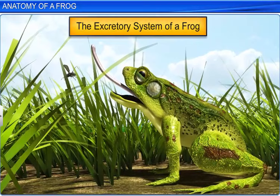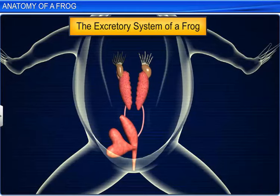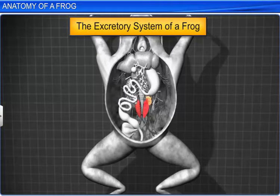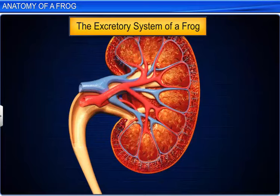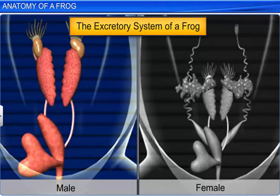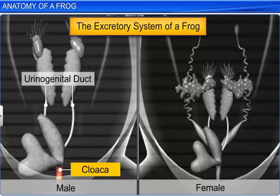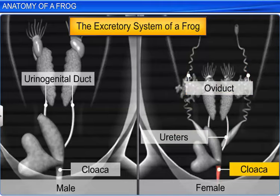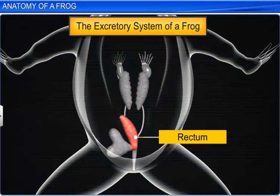The anatomical study also includes the excretory system. This system consists of a pair of kidneys, ureters, the urinary bladder and cloaca. The kidneys are dark red, bean-shaped structures situated on either side of the vertebral column. Each kidney consists of several nephrons and gives rise to a ureter. In male frogs, the two ureters function as a urinogenital duct and open into the cloaca. However, in female frogs, the ureters and the oviduct open separately into the cloaca. Towards the ventral side of the rectum is a thin-walled urinary bladder which also opens into the cloaca.